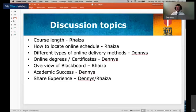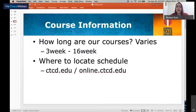The first topic today is how long are online courses? That varies. We actually have courses from 3 to 16 weeks. The majority of our 16-week courses will be available in spring, which is January, and fall, which is August. But we do have a start date available every month.